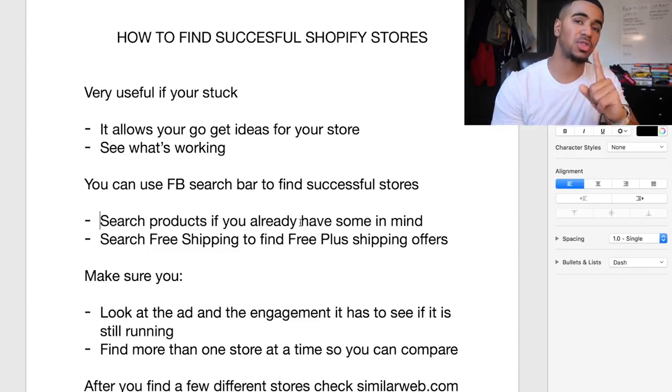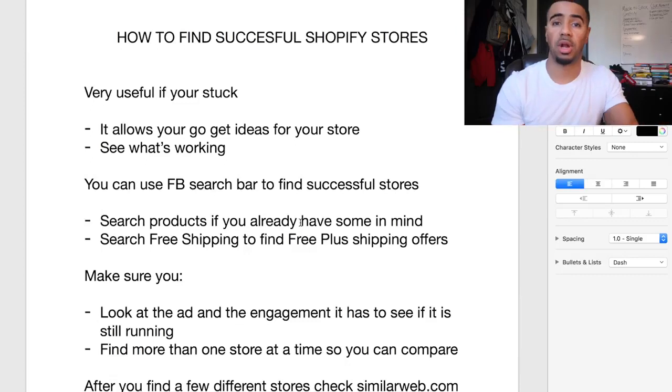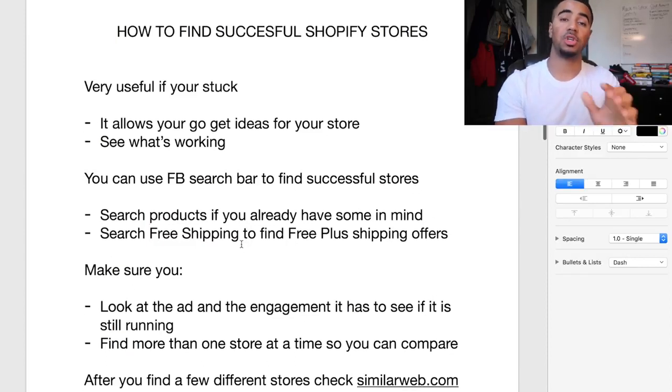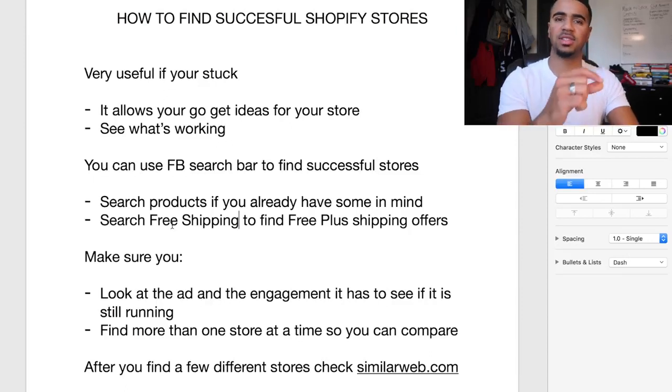One of the ways you can find other successful stores is by utilizing the Facebook search bar. You can search specific products — if you already have products in your store that you want to find out if people are crushing it with, this can actually be part of your product research process. If you type in 'free plus shipping,' you can find a lot of the ads that people are running specifically for dropshipping stores.